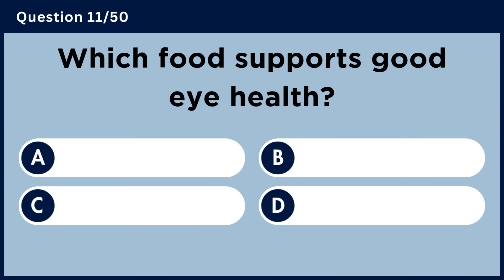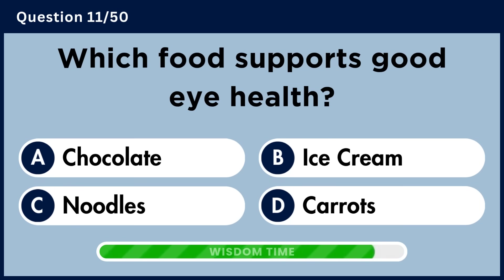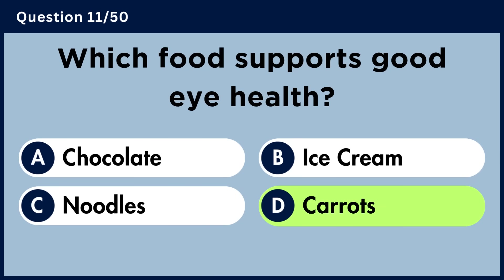Which food supports good eye health? Answer D: Carrots.